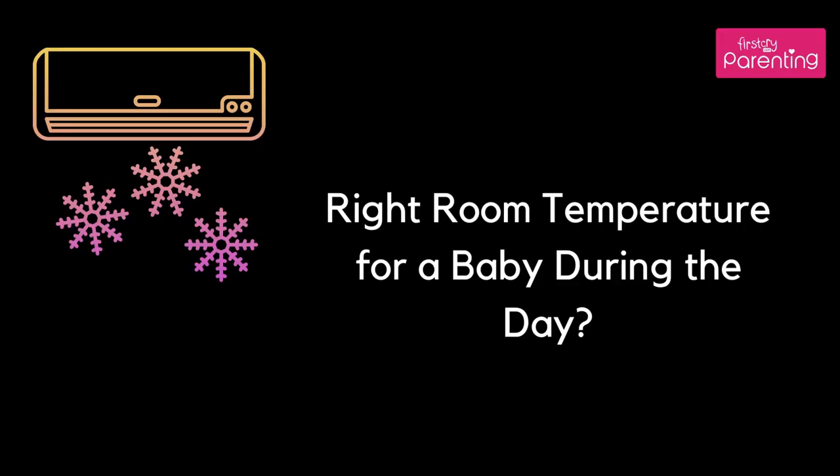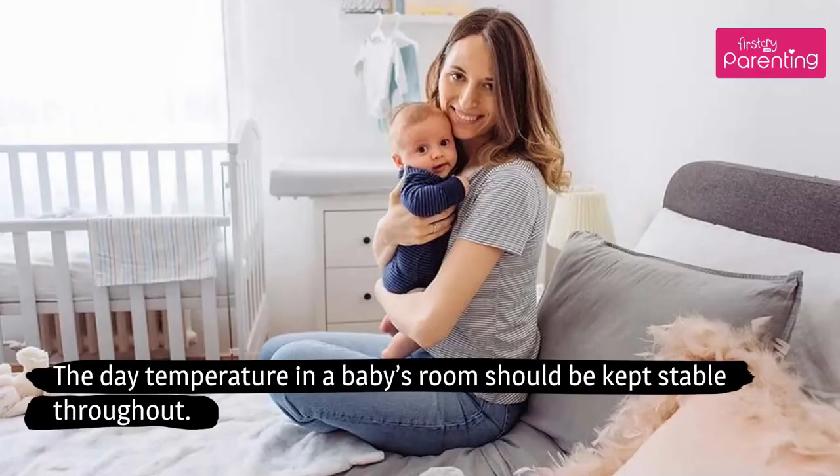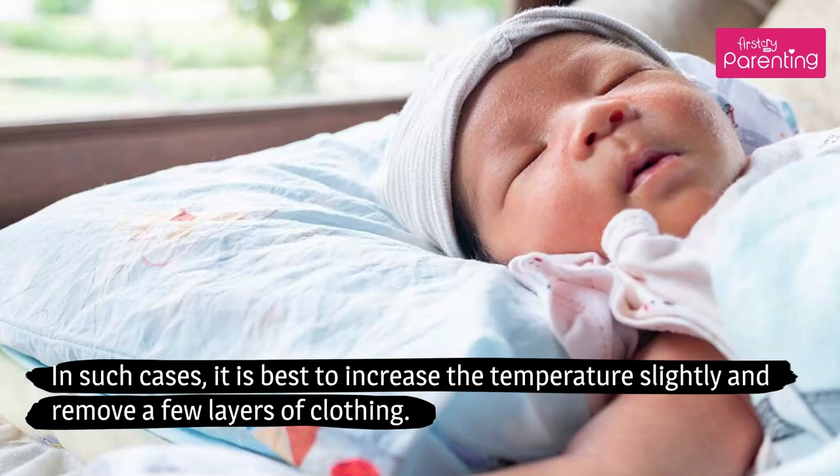Right room temperature for a baby during the day: The daytime temperature in a baby's room should be kept stable throughout. In winters, babies sometimes sweat because of layered clothing while their hands are still cold. In such cases, it is best to increase the temperature slightly and remove a few layers of clothing.